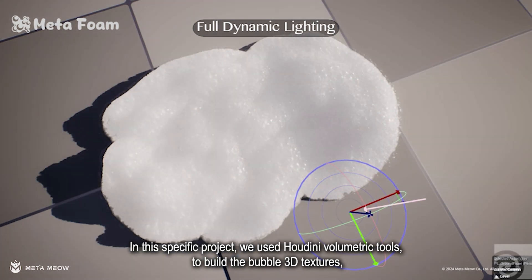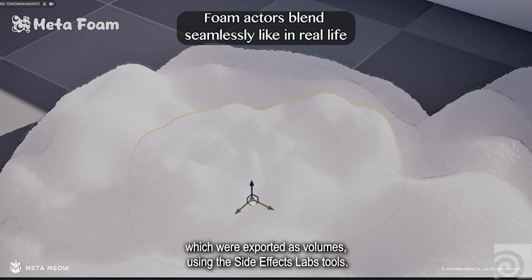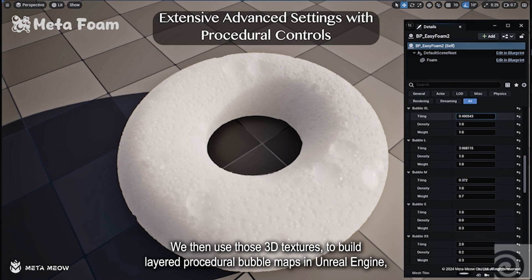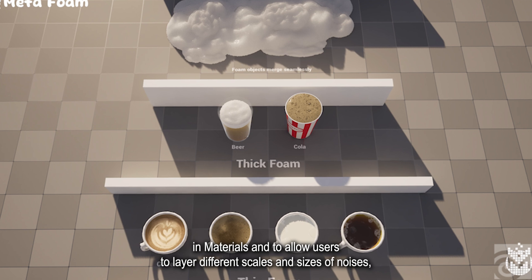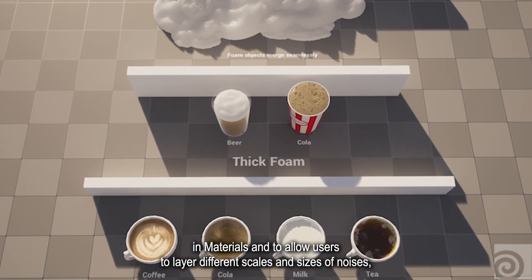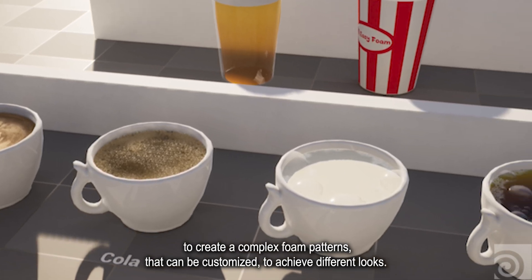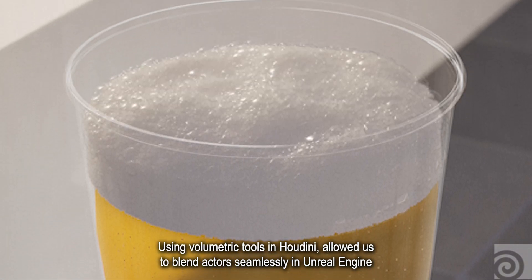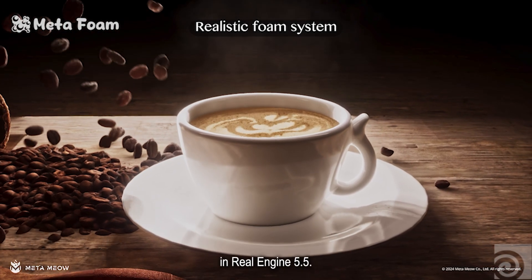In this specific project, we used Houdini volumetric tools to build the bubble 3D textures, which were exported as volumes using the SideFX Labs tools. We then used those 3D textures to build layered procedural bubble maps in Unreal Engine materials, allowing users to layer different scales and sizes of noises to create complex foam patterns that can be customized to achieve different looks. Using volumetric tools in Houdini allowed us to blend actors seamlessly in Unreal Engine and achieve unlimited detail when zooming in. Going forward, we are looking into supporting path tracing and new rendering tools in Unreal Engine 5.5.